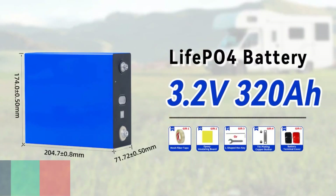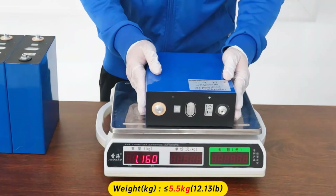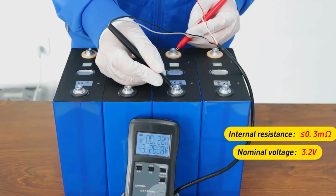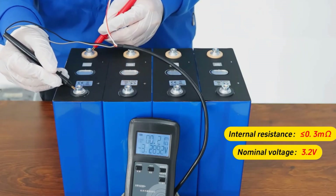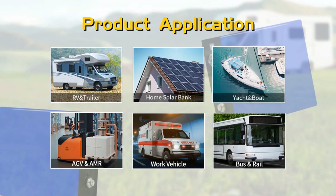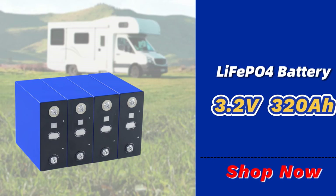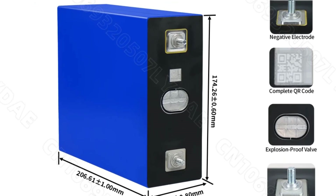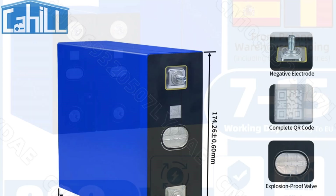Finally, the PWOD AVJR4822 LiFePO4 battery pack takes the top spot with its exceptional features and performance. Offering a nominal capacity of 300 to 320Ah and operating within a voltage range of 2 volts to 3.65 volts, this battery provides unmatched versatility for systems like 12 volts, 48 volts, and beyond. With a robust cycle life of over 8,000 cycles and an internal impedance of 0.3 milliohm, it's engineered for longevity and efficiency. The aluminum shell ensures durability, while its lightweight design at 5.5 kilograms adds portability. Whether you're powering an EV, RV, or solar energy system, the PWOD AVJR4822 delivers outstanding performance and reliability, making it the ultimate choice for energy storage solutions.